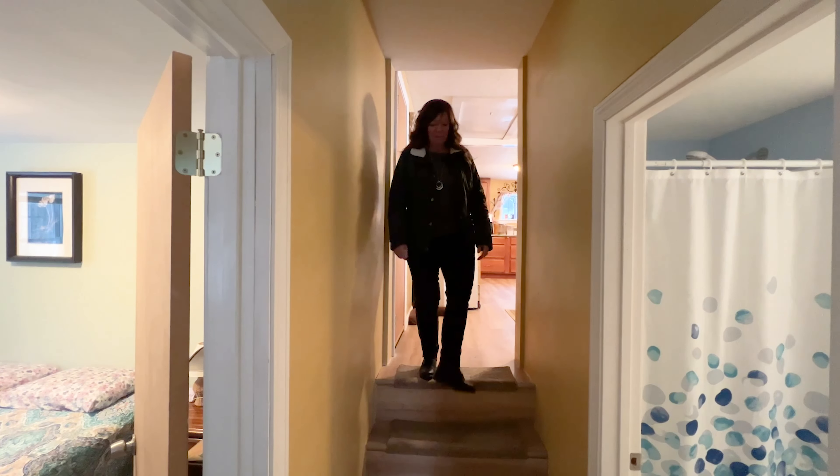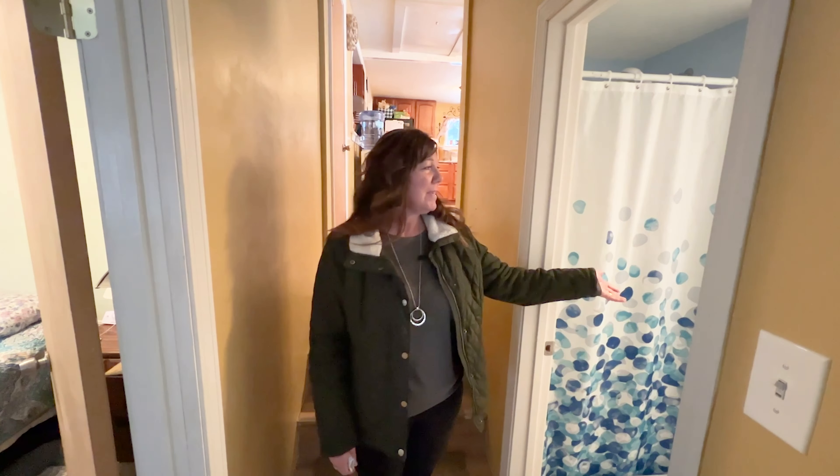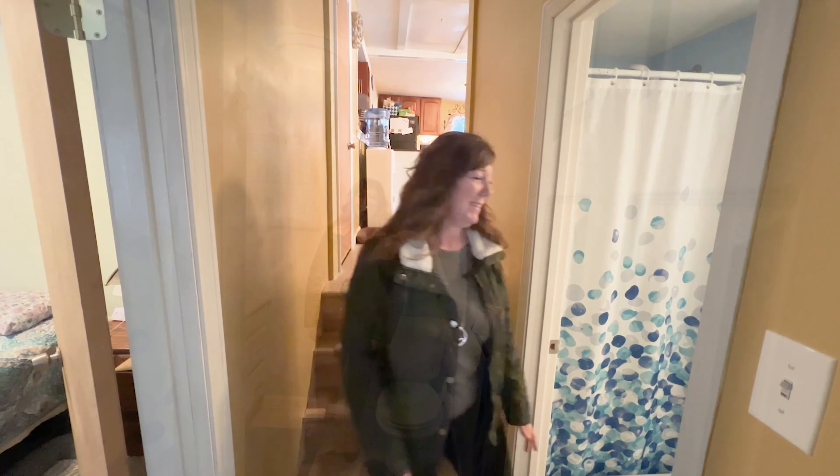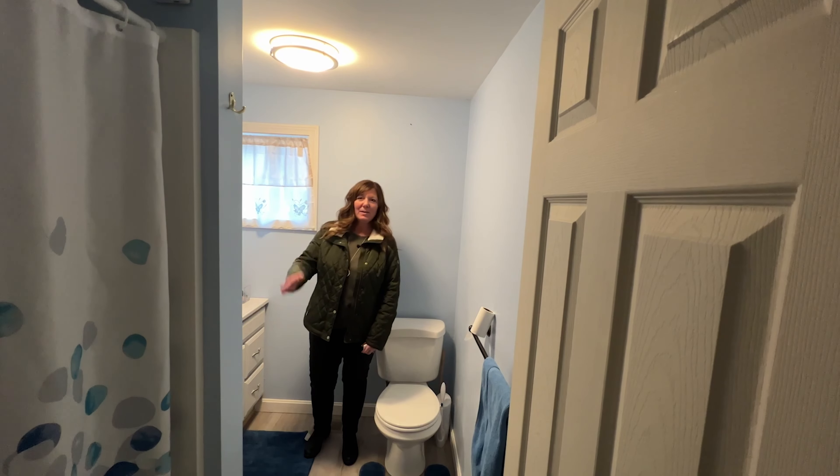From the kitchen, you step down a few steps into the area that has the two bedrooms and bath. Right here to my left is the bathroom. The bathroom has been all newly done — a new vanity, toilet, and a new stand-up shower.